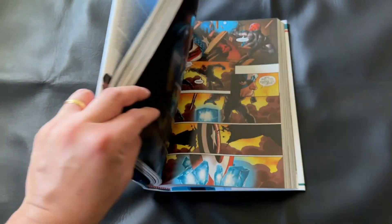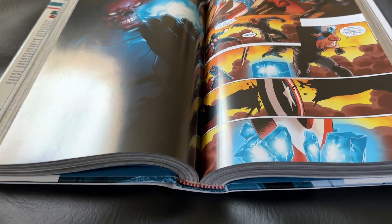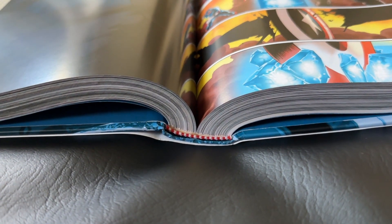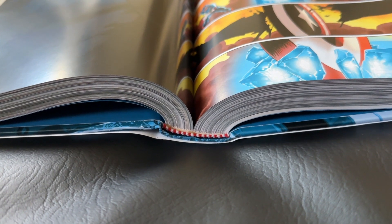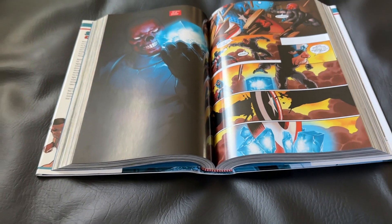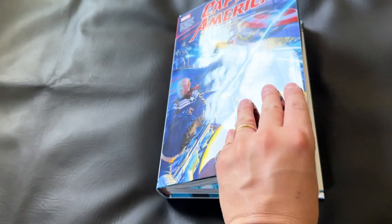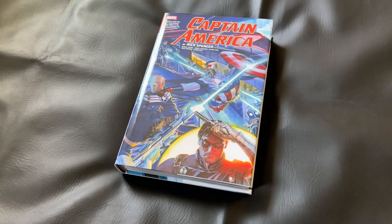Before we dive into the collection proper, I do want to take a look at that sewn binding. I'm happy with this binding overall — I really have no complaints. There is a little bit of gutter loss, but I think a little bit is to be expected. I just wanted all the collectors out there to get an idea of what you can expect from the binding.